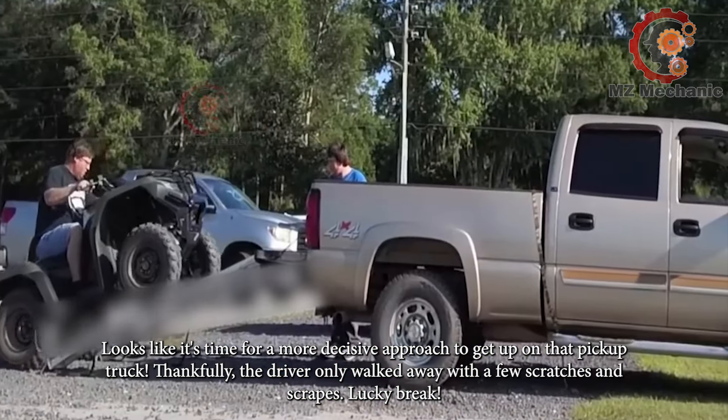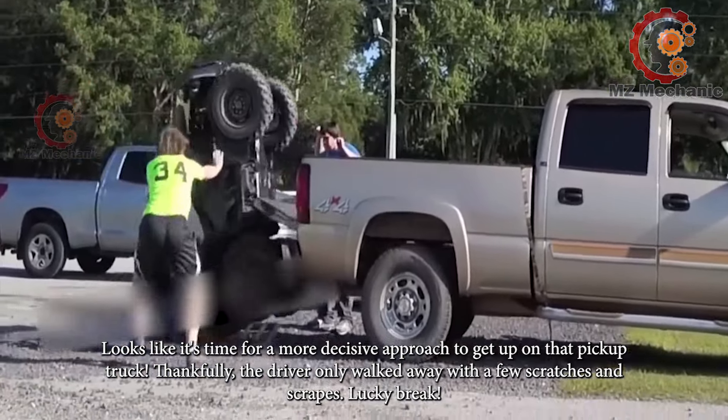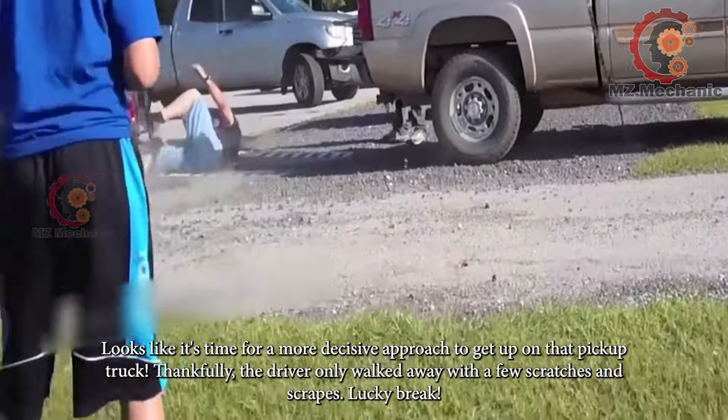Looks like it's time for a more decisive approach to get up on that pickup truck. Thankfully, the driver only walked away with a few scratches and scrapes. Lucky break.